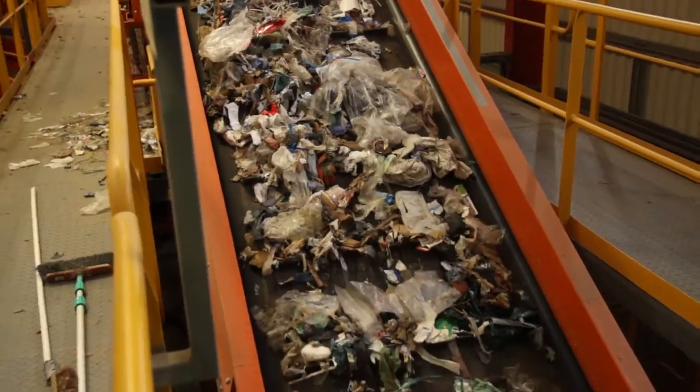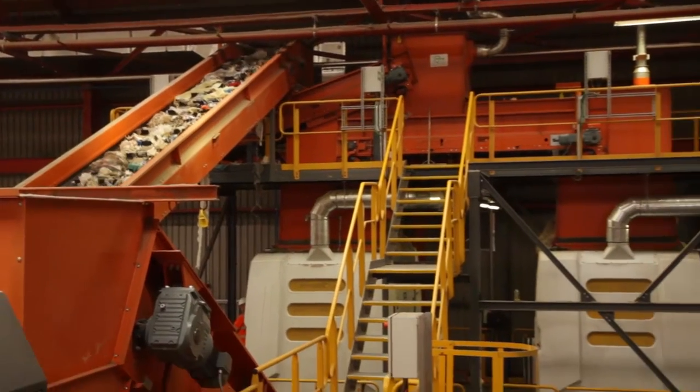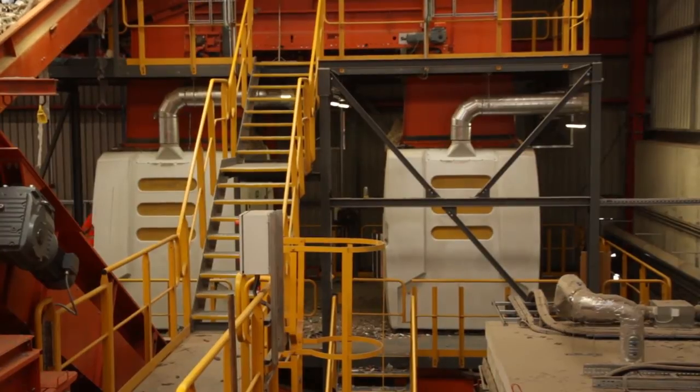We then go through the SUTCO equipment and end up at two TRs, which are our secondary shredders. The secondary shredders produce a 30 millimetre flock of SRF, which is then shipped to CEMEX in Rugby to be burned as an alternative to coal or other fossil fuels.